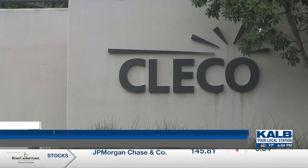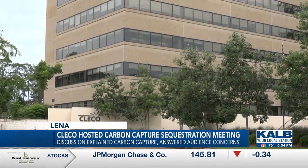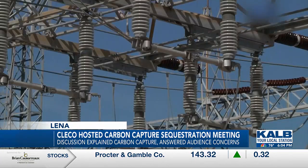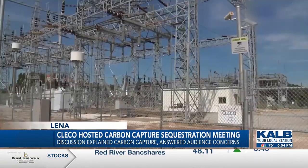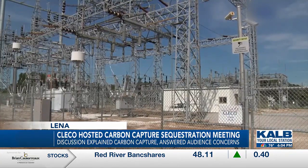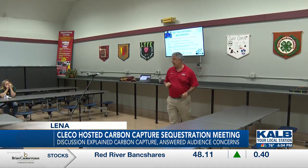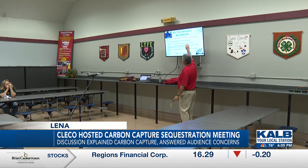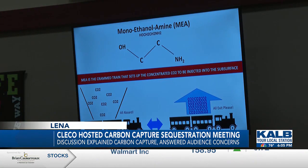CLECO's Project Diamond Vault aims to retrofit Brame Energy Center's Madison III units with carbon capture technology. CLECO says it would capture 95% of emissions from fossil fuel burning facilities and store them underground in saline formations. At an open meeting held in Northwood High School's cafeteria, an educator and engineer presented what carbon capture sequestration is and how it can play a role in helping to keep energy cost effective.